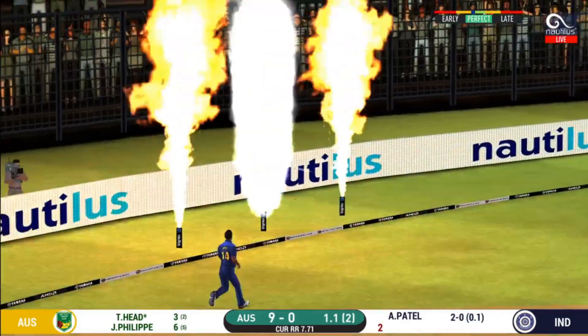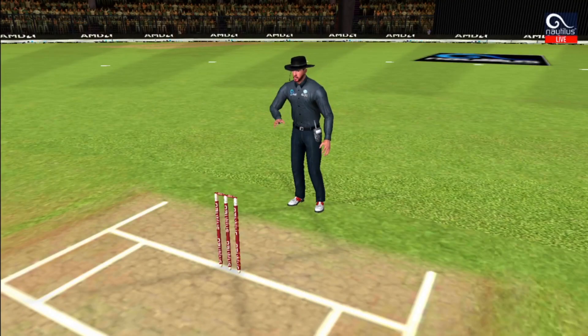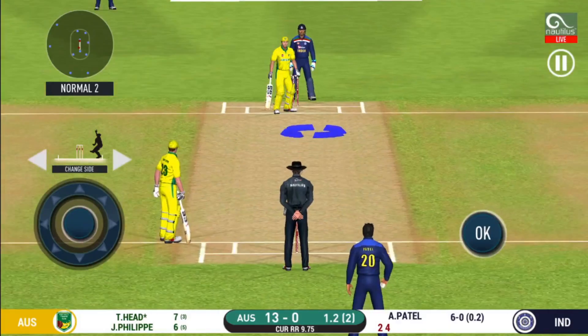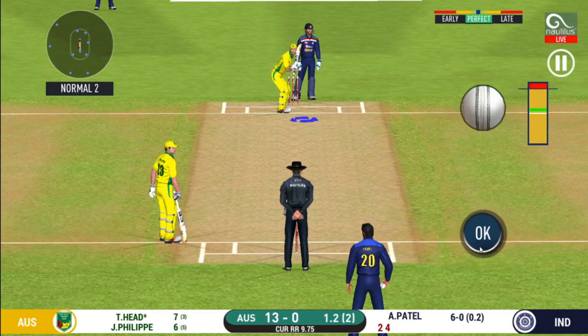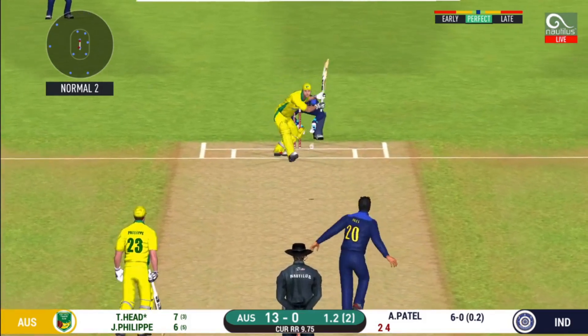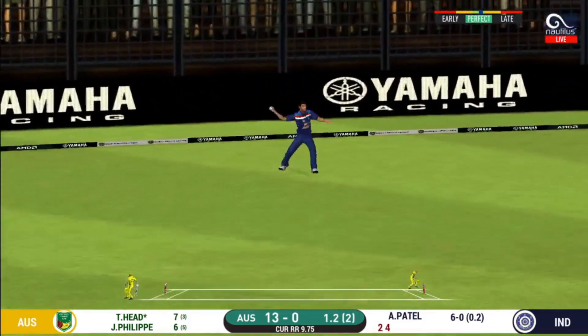That's four! Didn't time that well, but definitely would be pleased with the result. Here we go — wonder where the next one is going to fly. That is a very quick single taken.